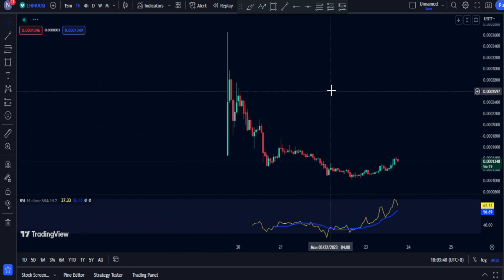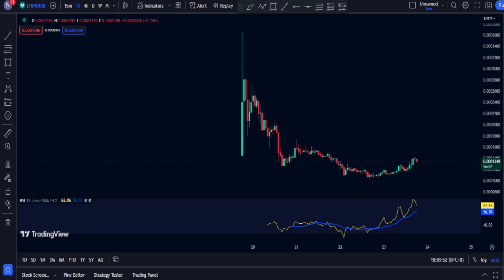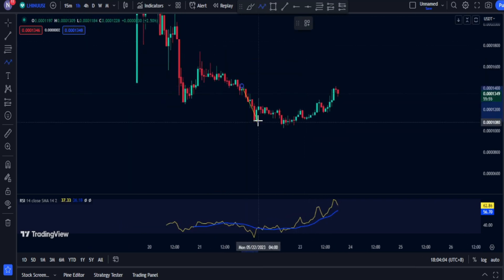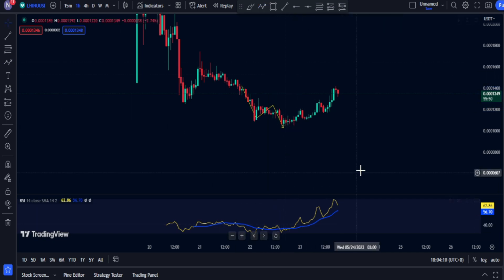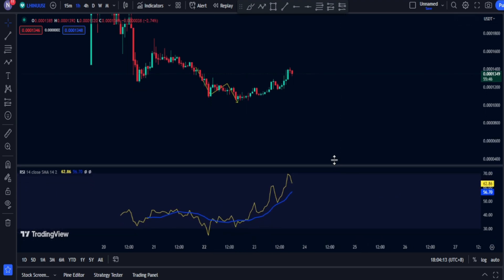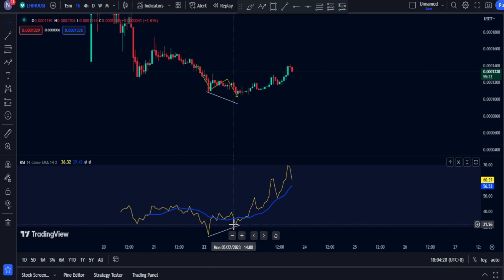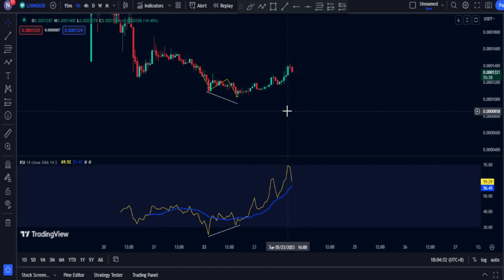Now we're going to take a look at the one-hour chart. An interesting thing happened in the past few hours — we have a market structure that is moving like this. So basically the one on the right is lower, but if you look at the RSI indicator right here — I'm just going to zoom it in — the RSI is showing something different.